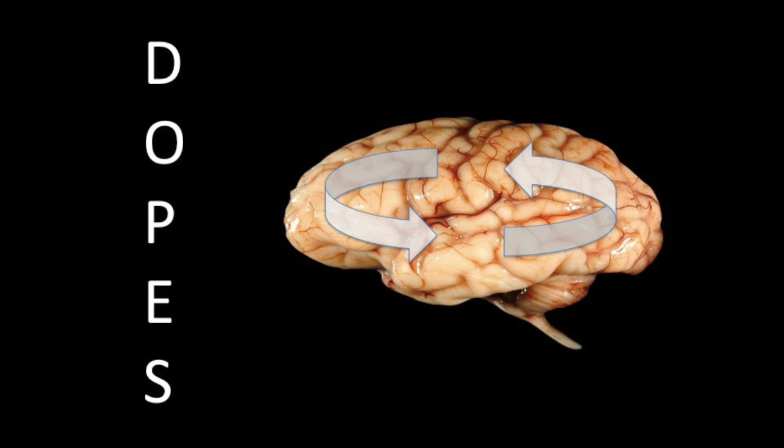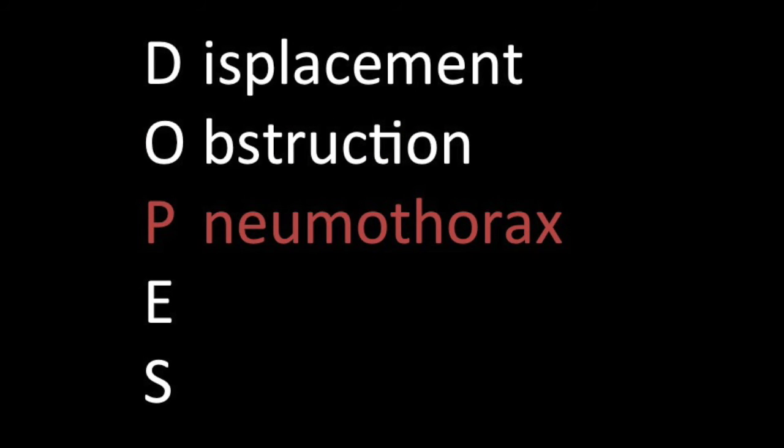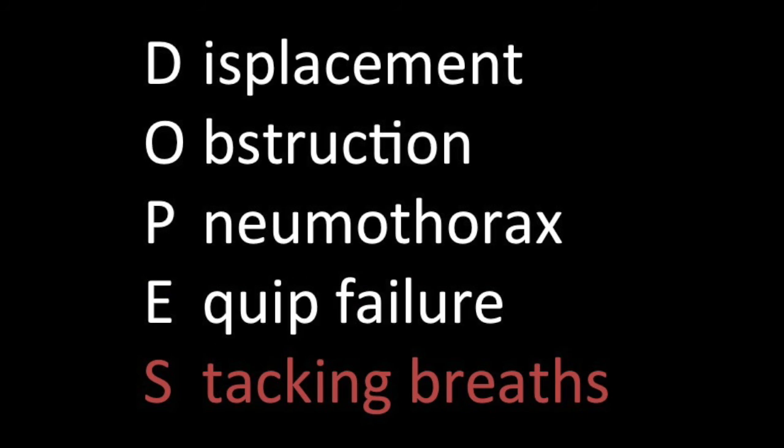DOPES stands for Displacement, Obstruction, Pneumothorax, Equipment failure, and breath Stacking. This is a nice mnemonic to run through your head: have I covered all these things? Is there something simple I'm missing that's not allowing me to oxygenate this patient?